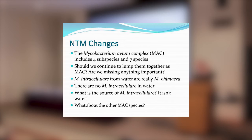I do think that M. intracellulari comes from soil — though I think a lot, and sometimes I think really wrong. I'm also worried about the other MAC species.